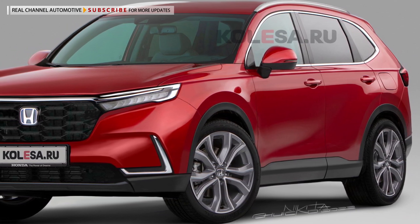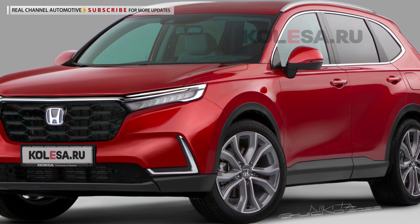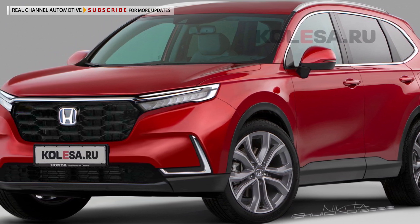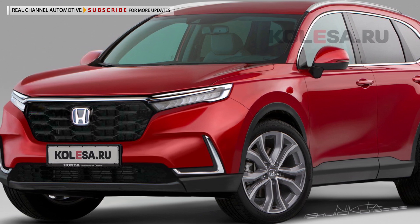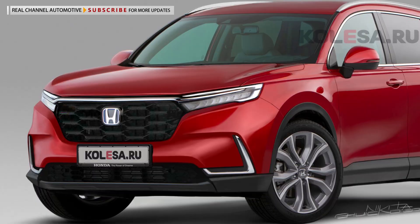Honda has yet to announce the arrival date of the next-generation CR-V, though logic tells us that it can happen sometime this year for the 2023 model year. Until then, all we can do is imagine what it would look like.